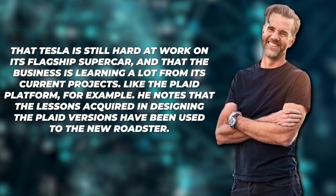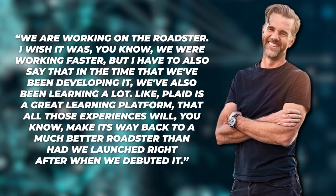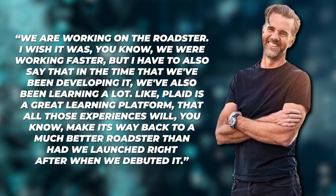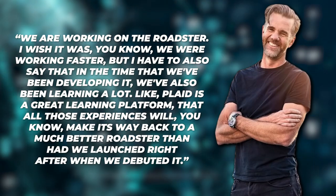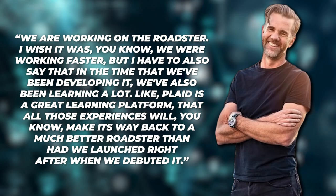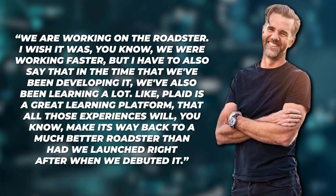This is a pretty good indicator. As von Holzhausen said: 'We're working on the Roadster at the moment. I wish we were able to work more quickly, but during the time we've been working on it, we've learned a lot. Plaid is a terrific learning platform, and all of those experiences will lead to a much better Roadster than if we had launched it right after it appeared.'